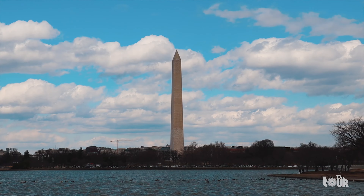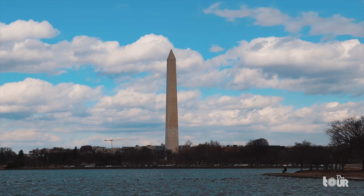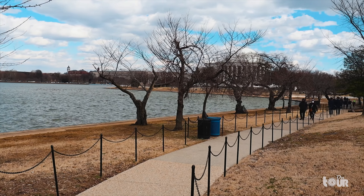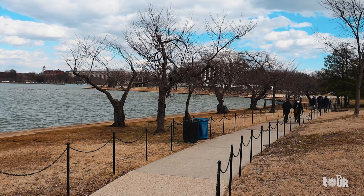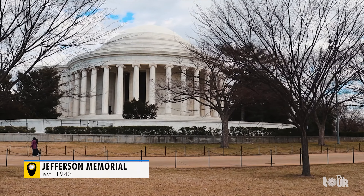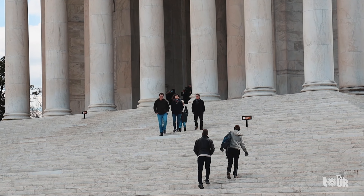The heavy winds and clouds represent the tragic emotions of the war memorials. Across the Potomac Park is a memorial designed with a Roman Pantheon inspiration — the memorial of the founding father, Thomas Jefferson.